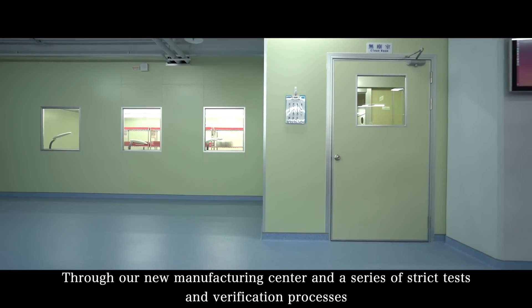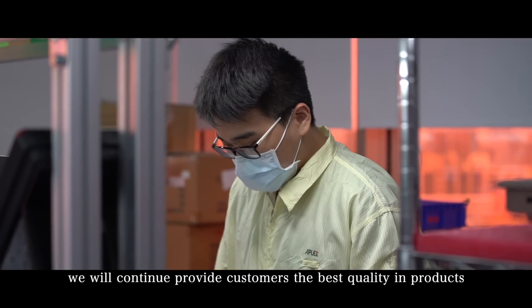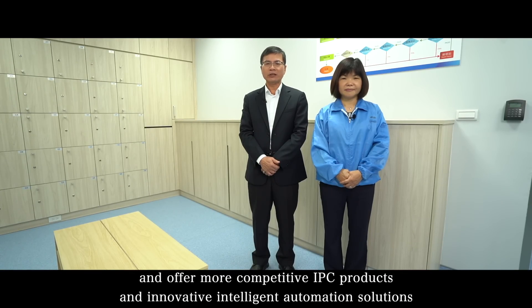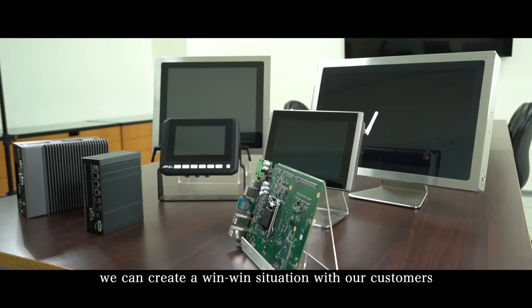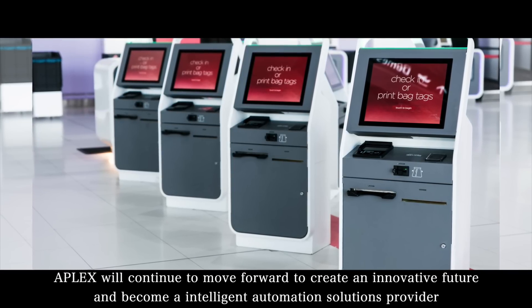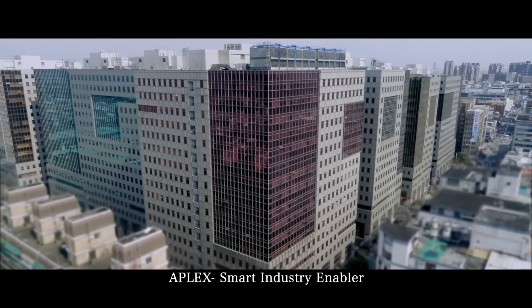Through our new manufacturing center and a series of strict tests and verification processes, we will continue to provide customers the best quality in products. In the future, A-Plex will keep working in the AIoT field and offer more competitive IPC products and innovative, intelligent automation solutions. According to our profound experience, flexibility and efficiency, we can create a win-win situation with our customers. A-Plex will continue to move forward to create an innovative future and become an intelligent automation solution provider. A-Plex — smart industry enabler.